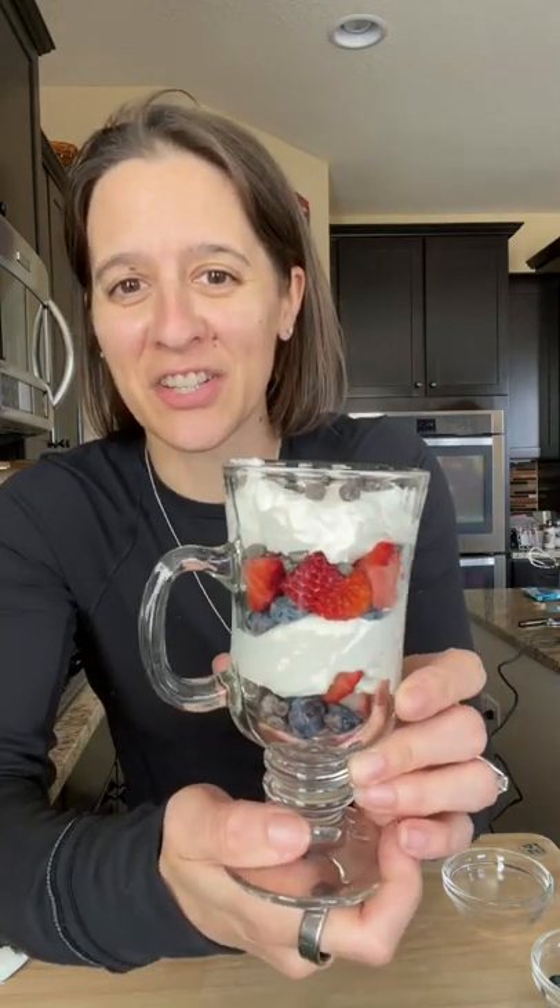And then a little more chocolate on the top. Now doesn't that look delicious? It's super easy and something anyone in your family will love.